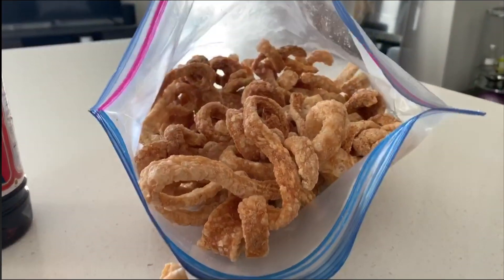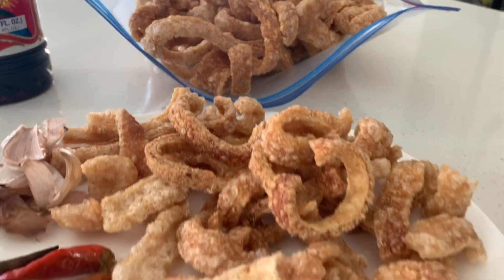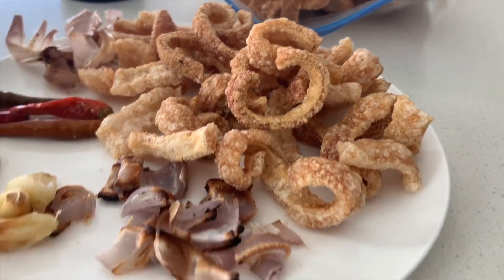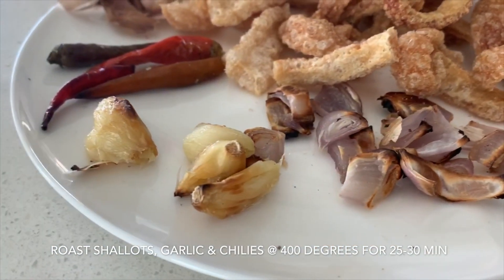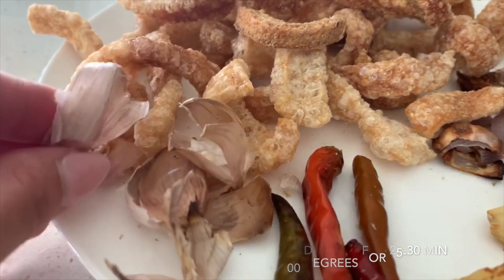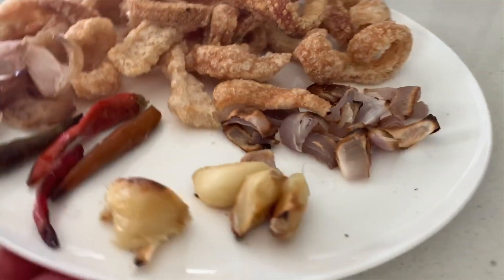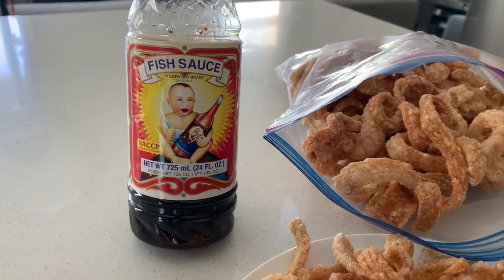What you're going to need is pork rinds — I took some out and broke them up so they'll be easier to crush. You're also going to need roasted shallots, roasted garlic, and roasted chilies. I like to roast my garlic in the shell and then they just pop right out. We're also going to season this with fish sauce.